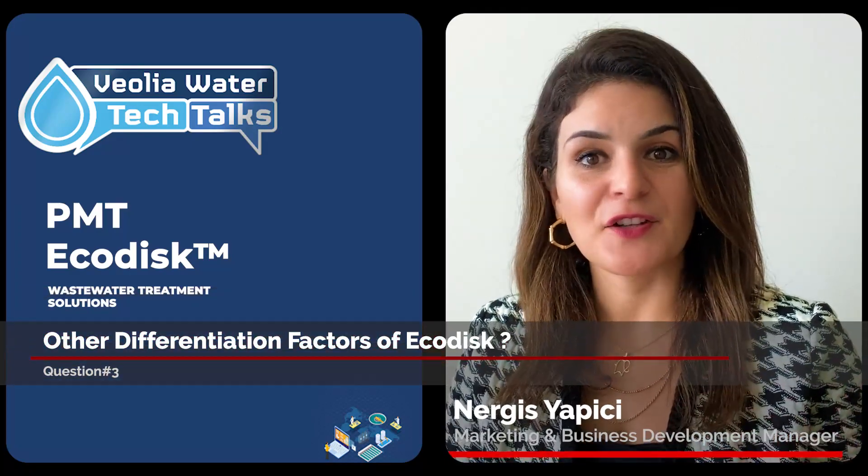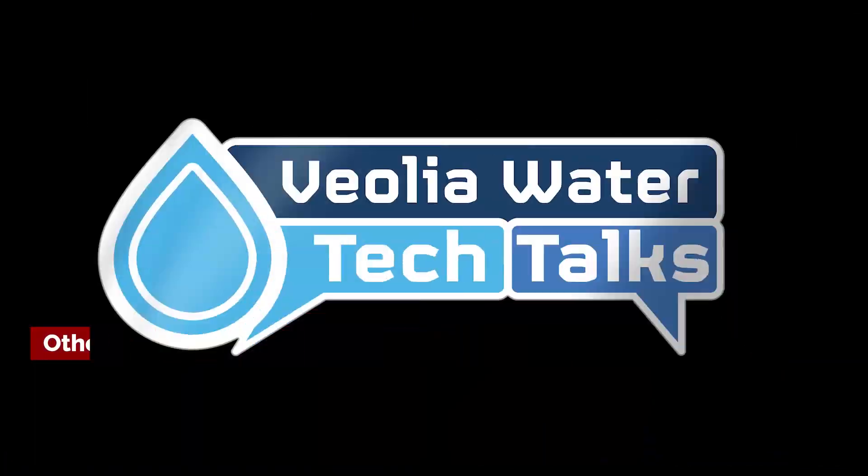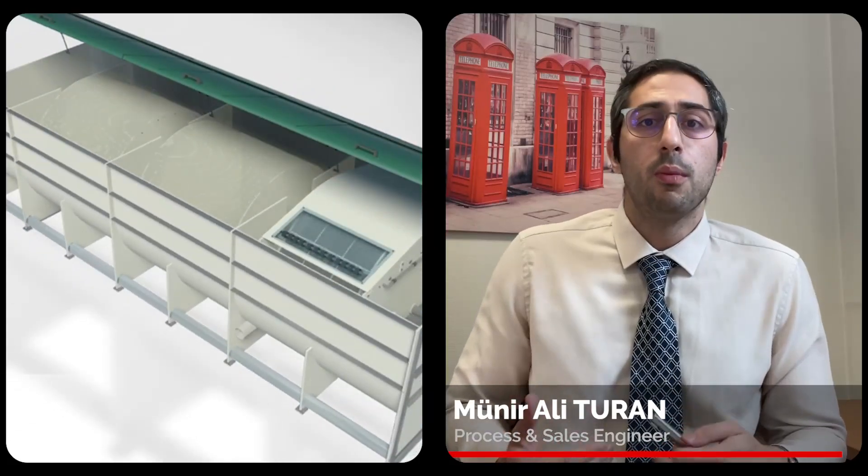The robust technology with simplicity of operation seems to be one of the main advantages of EcoDisc. Which other differentiation factors are adding significant value for our customers in small communities? Our EcoDisc system ensures excellent treated water quality without adding any chemicals. Thanks to our high quality motors, we have significantly lower energy consumption. But what really makes the difference and has made us so successful globally is the expertise of our local Veolia teams, and the European quality of our EcoDisc units.